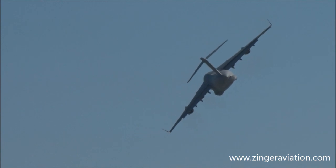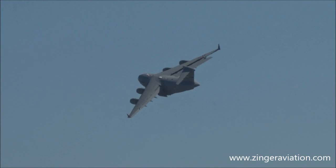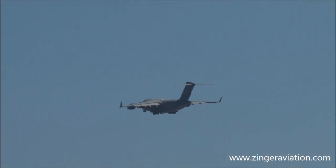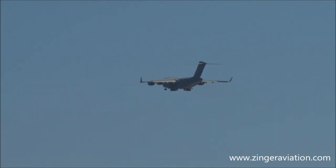The aircraft is demonstrating a full-flap approach to a simulated short-field landing. The short-field capability allows the C-17 to operate from roughly 8,000 airfields worldwide not currently available to commercial wide-body aircraft. The C-17 today weighs almost 400,000 pounds. On approach, its speed will be approximately 120 miles per hour.